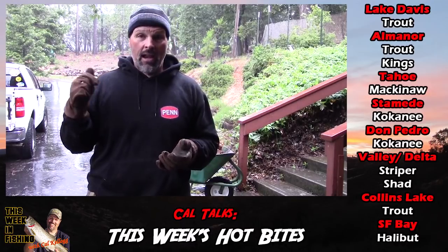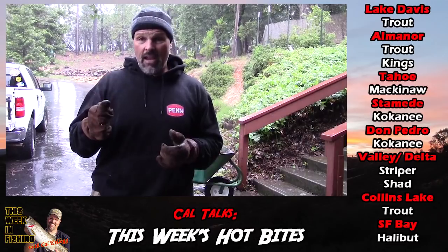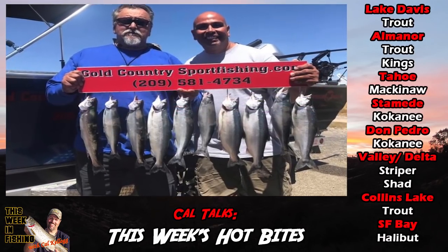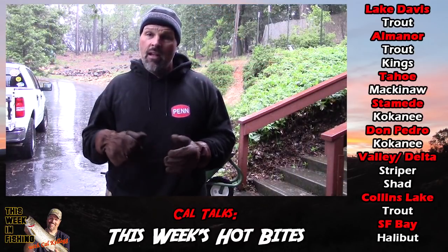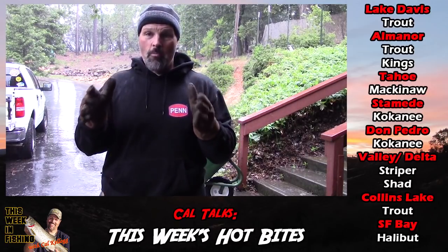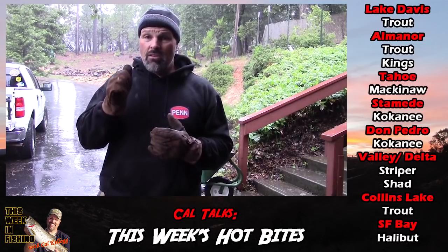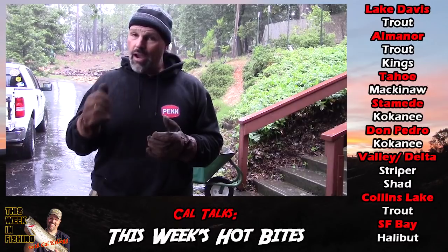All you've got to do is wait out this weather and get after them. Moving further down the state, the hottest kokanee bite in the state is taking place at Don Pedro Reservoir. Monty Smith of Gold Country Sport Fishing has just been killing them out there. I got pictures of a double limit — those fish range from a pound and a half to two to four pounds. Big, beautiful, football-sized fish. New Melones is also kicking out kokanee, but they're not nearly as big as the fish at Don Pedro.